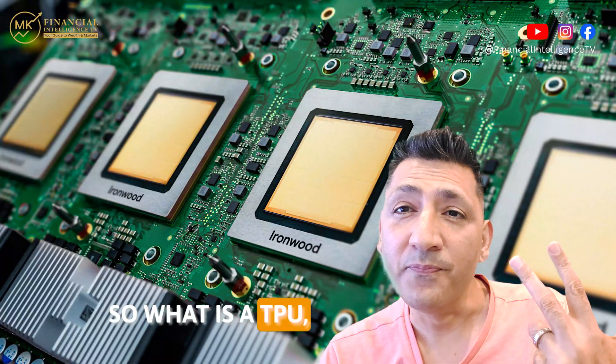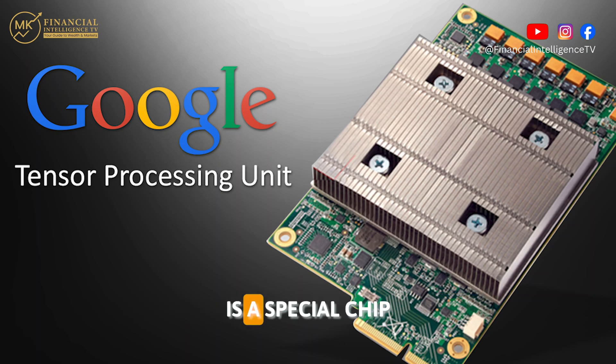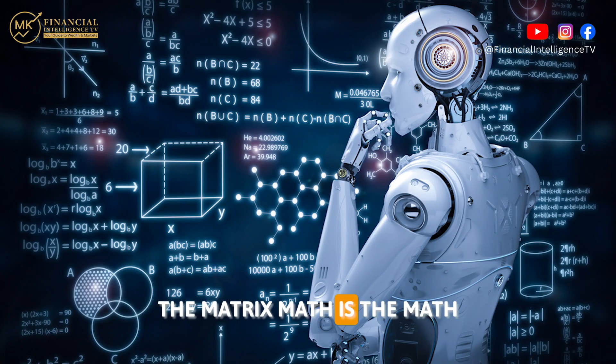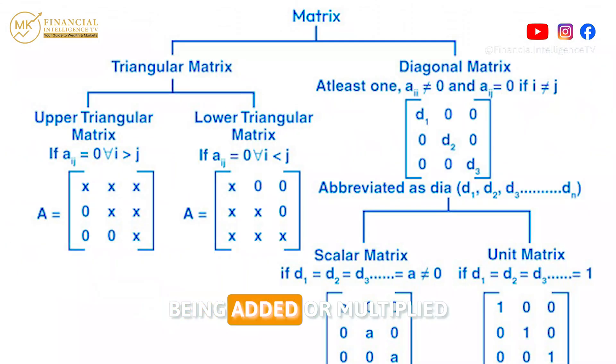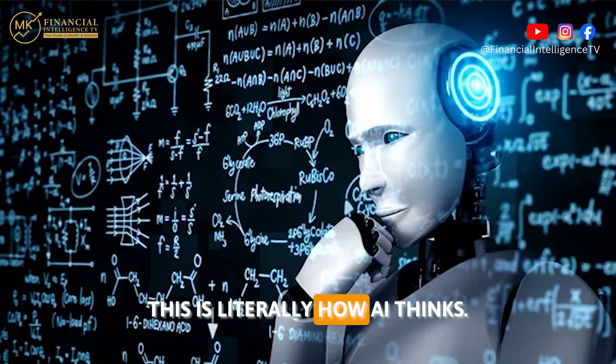So what is a TPU? A TPU, or Tensor Processing Unit, is a special chip designed by Google to do one job only — and that is matrix math. Matrix math is the math that all AI models use. It's simply big tables of numbers being added or multiplied together to find patterns. This is literally how AI thinks.